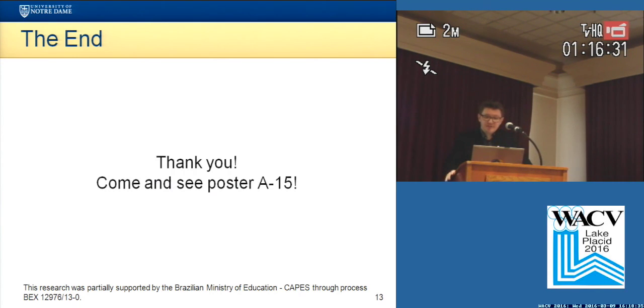So if you are interested in more details, or you want to check out those weird looking ROC curves, please come and see poster A15.